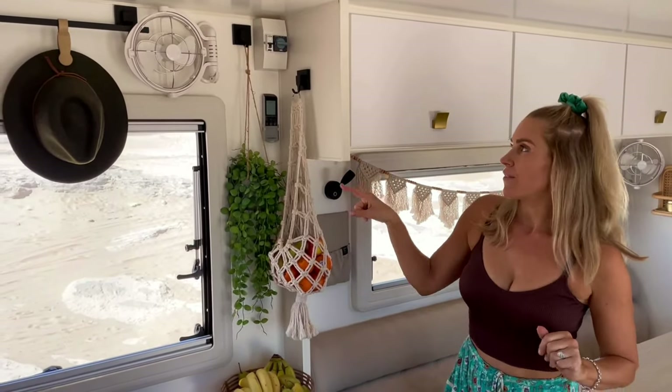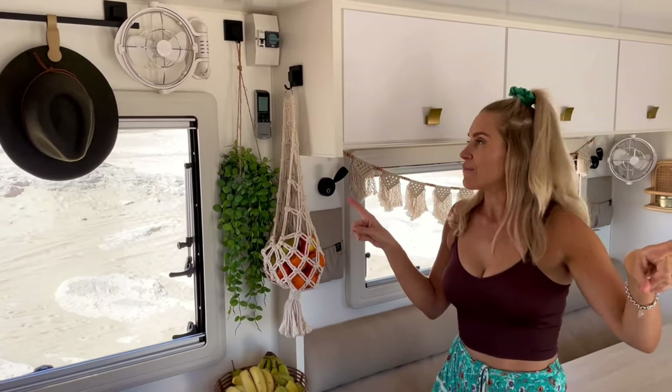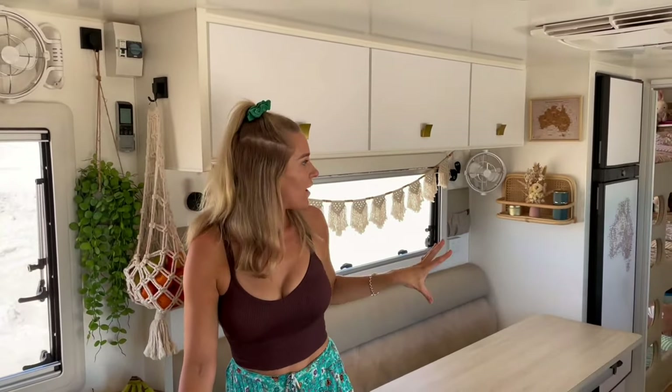You can probably see up in the corner there I've got a Sirocco fan. We've got one on each end of the bed, one in the corner over here in the living area, and one in each of the kids' bunks. We fully rate the Sirocco fans — this is the only time they haven't been on in the last four months that we've been living in our van, and that's just because of noise interference during filming.